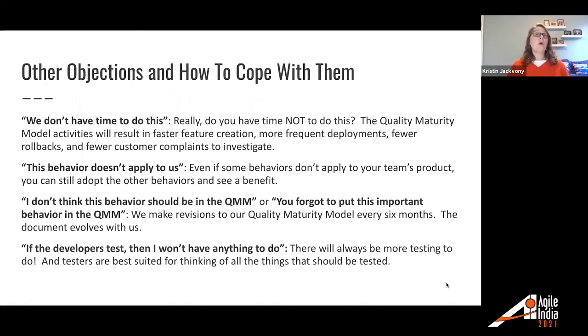A few other common objections: 'We don't have time to do this' — but do you have time not to? The quality maturity model activities will result in faster feature creation, more frequent deployments, fewer rollbacks, and fewer customer complaints to investigate. Investing a little time up front means you'll move much more quickly later. 'This behavior doesn't apply to us' — and this may be true. At Paylocity we have very UI-heavy teams and some that are completely back end with no UI at all. For those teams, a behavior like ensuring accessibility might not apply. If some behaviors don't apply, just tell the team to ignore that one and keep working on the others.